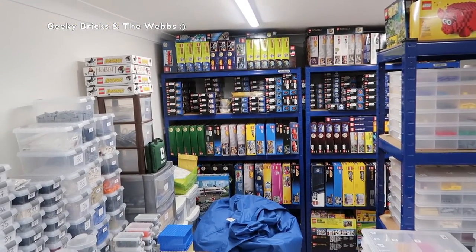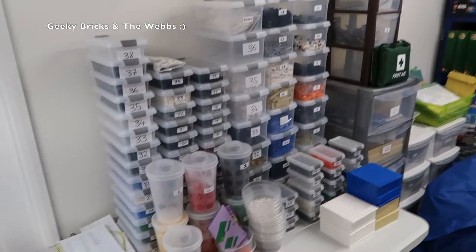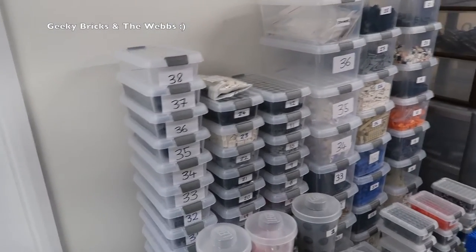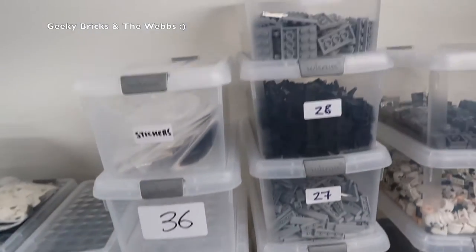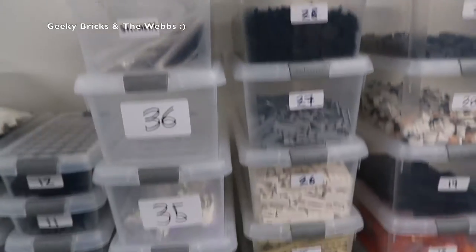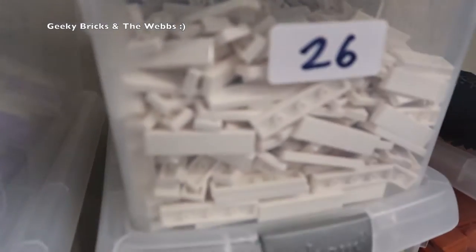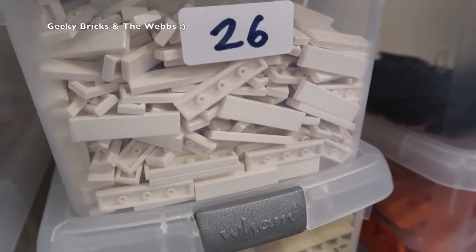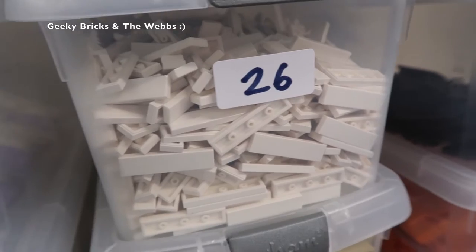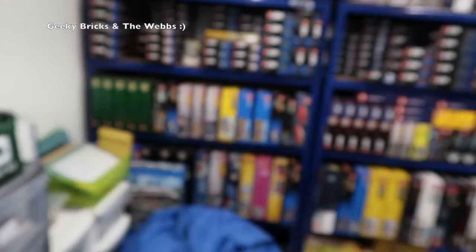Over here we've got some of the temporary arrangements for the BrickLink store. Looking at this end of the room — including some temporary bits — we have pretty much my BrickLink store. You'll see here these are all numbered and they're relevant to me and my BrickLink store so I know where all the pieces are. For example, in there you can see lots of one-by-four white plates, and those gray ones there, black ones, et cetera.